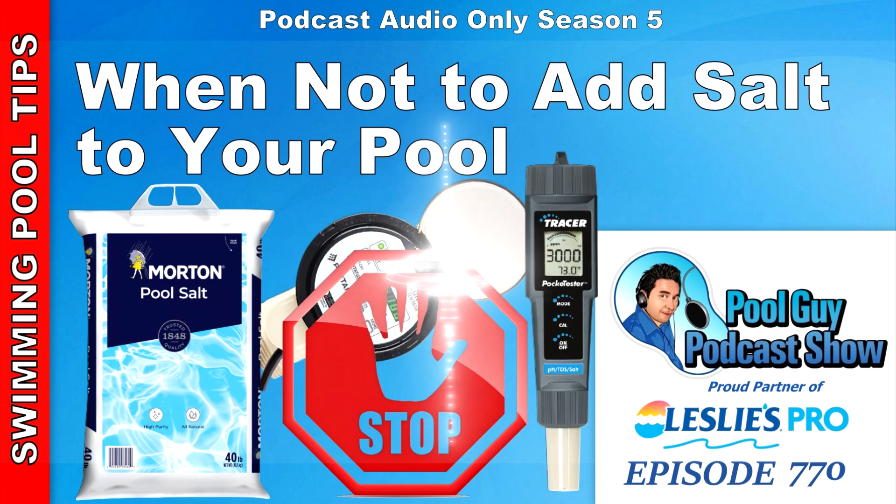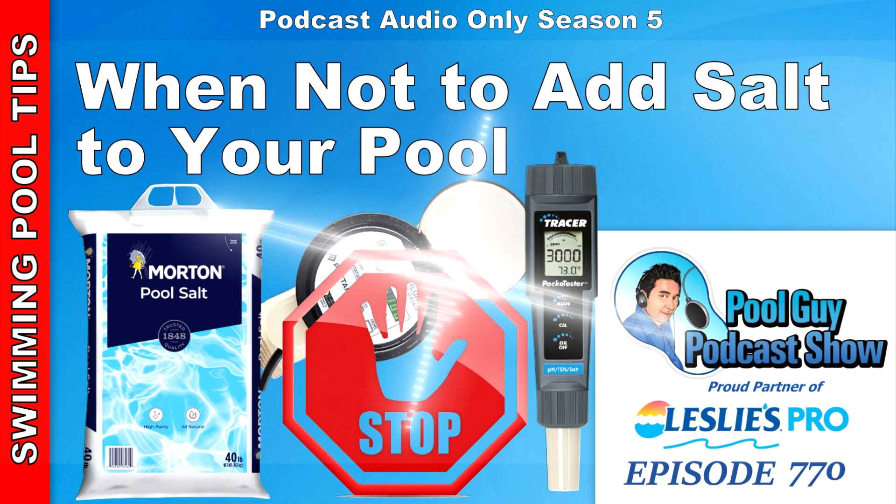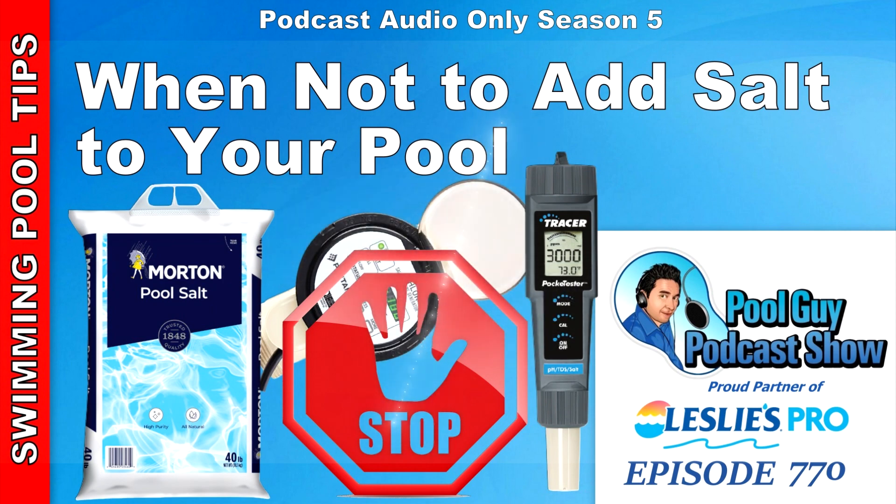However, there are some things that give a false salt reading on those systems. The first is that the salt cell is actually dying or going bad — at the end of its lifespan. This is really common on the Hayward Aquarite salt cells. When they start to go bad after three or four years, you're going to get a low salt reading on the power unit all the time. The first thing you're going to think is you need to add more salt, but it'll work maybe for a couple weeks and then show low salt again.